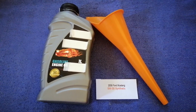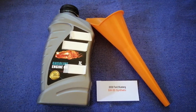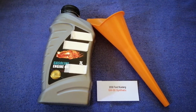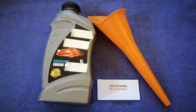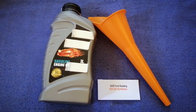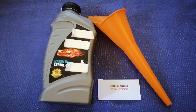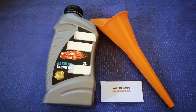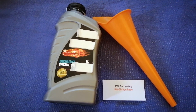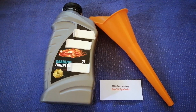So once again, the oil type for the 2008 Ford Mustang is 5W-30. If your 2008 Ford Mustang uses a different type of oil, make sure to leave a comment and let the rest of us know. Don't forget to check the video description for the most recent price. Thank you for watching — please like and subscribe.